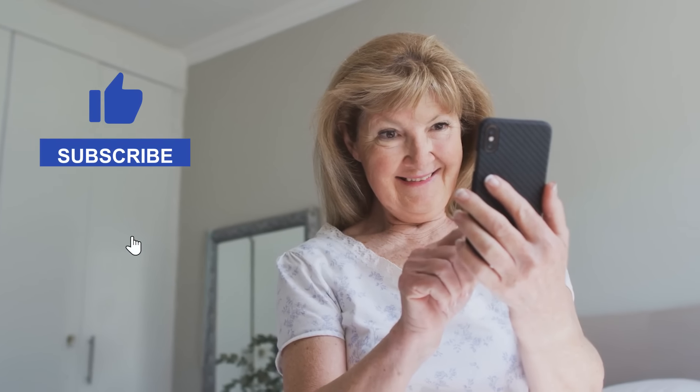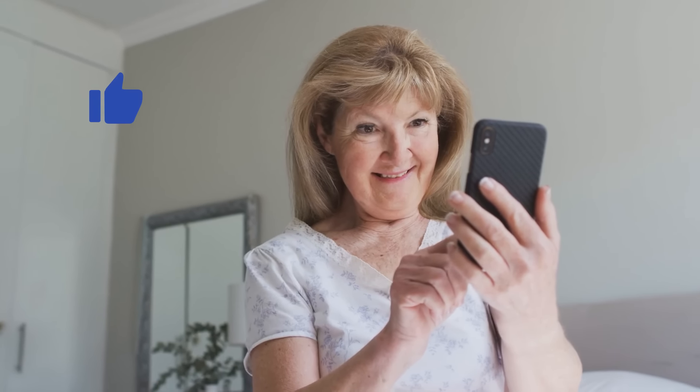We hope you found this video useful. Click the like and subscribe buttons to see more on these topics.